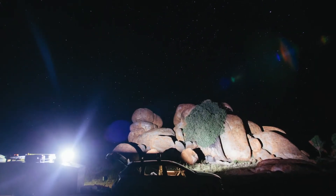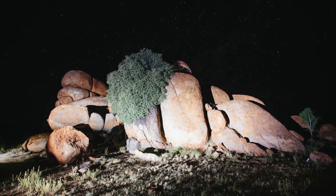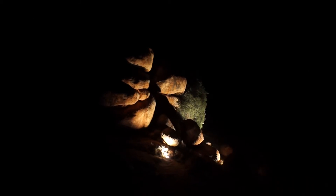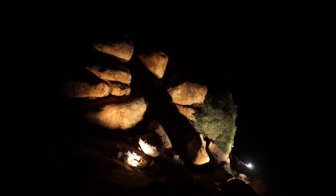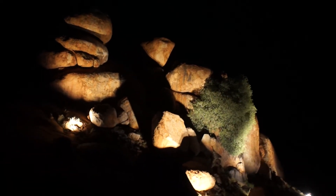South of Tennant Creek in the Australian outback are granite rock formations known as the Devil's Marbles. Scattered clusters of these giant marbles are found across a wide, shallow valley. Imposing in size and structure, these remarkable formations all but disappear in the darkness of the Australian night.